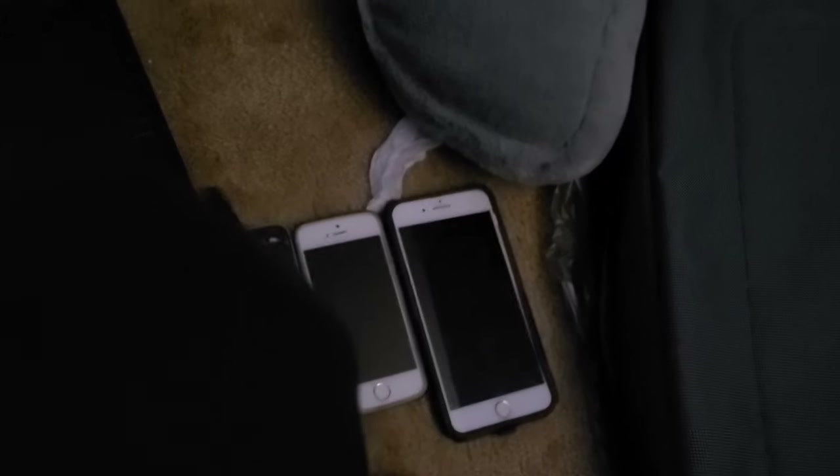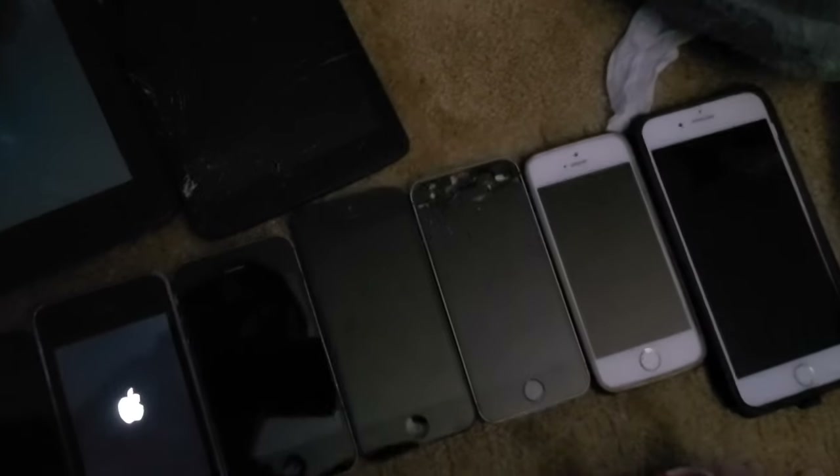This iPhone 4S shows no sign of life — water damaged. Next up is my iPhone 5, 64 gigabyte on Verizon, and it does work, however the power button is broken.